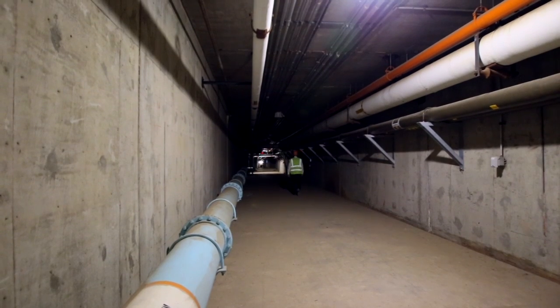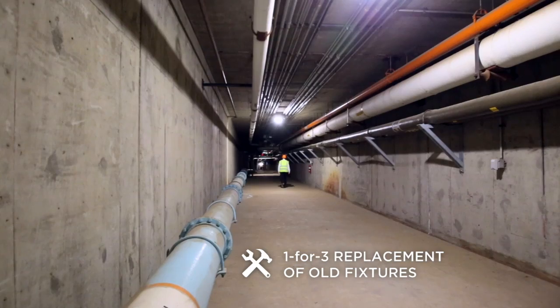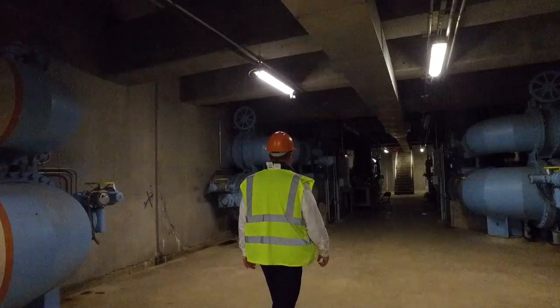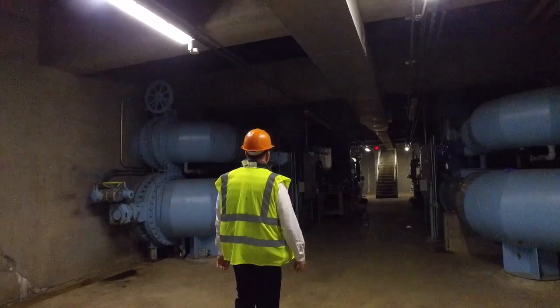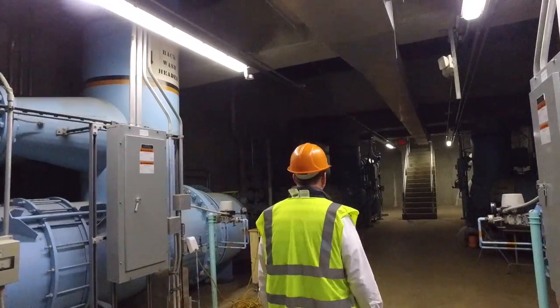The results here at the Southerly plant have been fantastic. We proved it out with the initial projects that we started down in the tunnels, where we're able to eliminate 60% of the light fixtures, provide them with more quality light down in the tunnels, and more reliable lighting. I would tell anybody that was looking or even thinking about an LED upgrade to try a few applications and see for themselves.